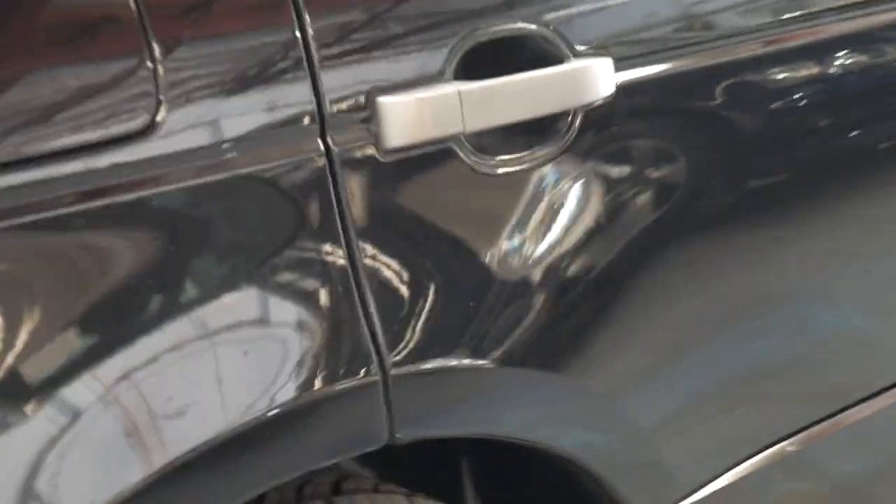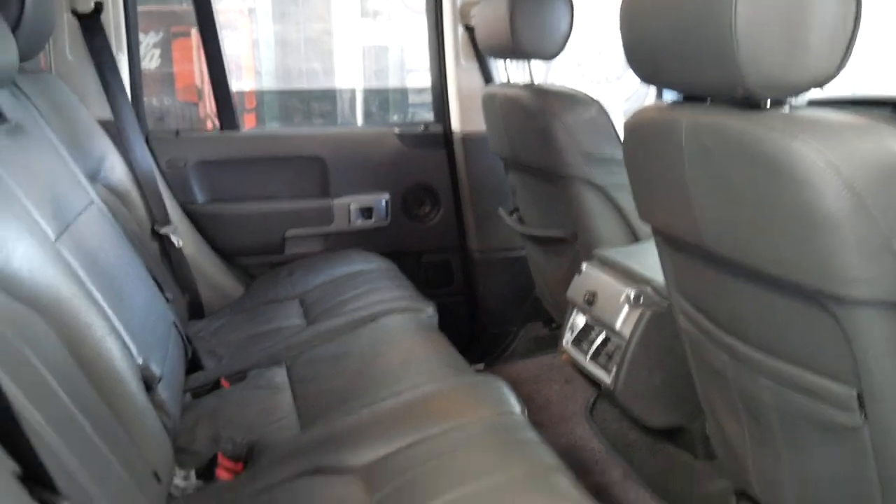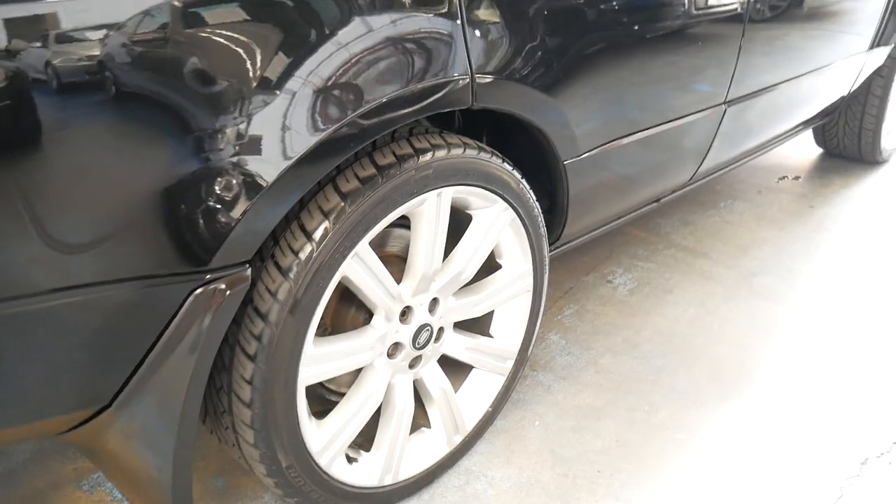It's interesting with these — sometimes you see them with 80,000 kilometres and they're not very good cars, then you see something like this with 216,000 kilometres and it drives perfectly. The paintwork is in great condition, the wheels look brilliant and there's no damage, scrapes or scratches.